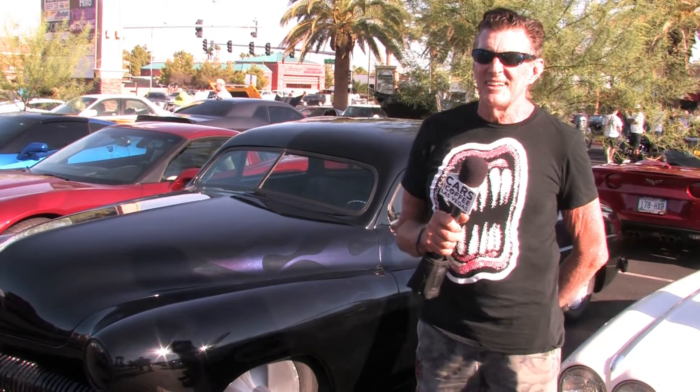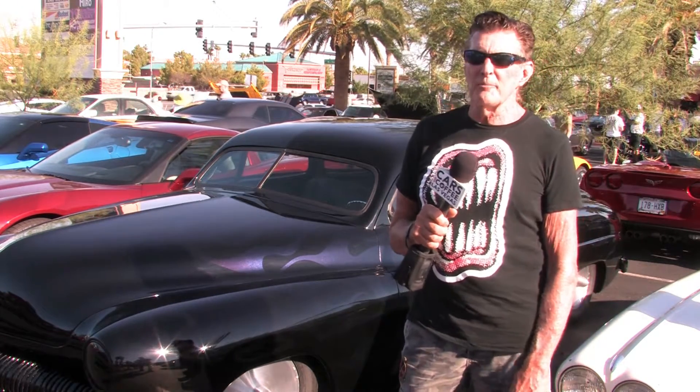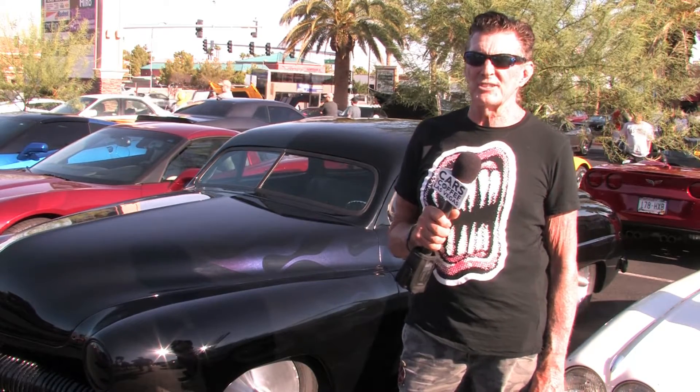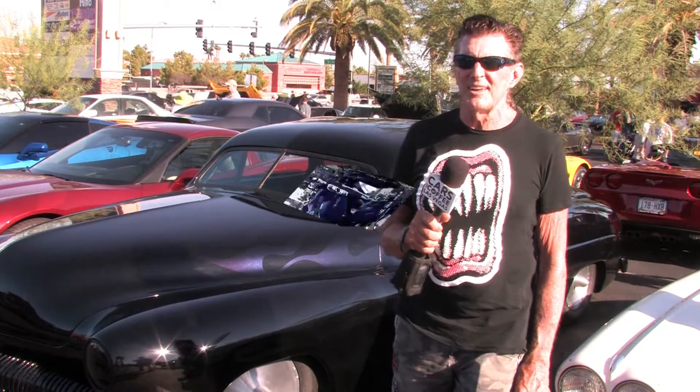I also have a 1941 Willys that I'm having redone. The interior is being reupholstered and it just had a fresh paint job — candy apple red. It has an LS6 engine in it with a 4.9-inch rear end, automatic transmission.